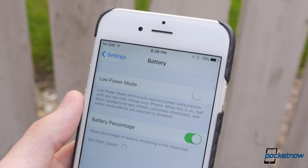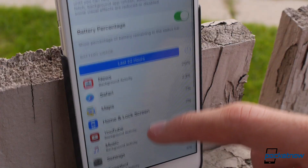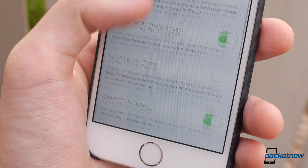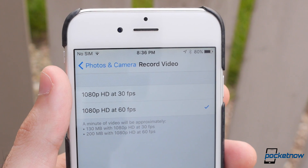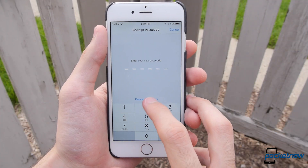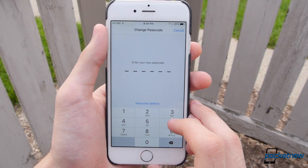A few settings have been changed as well. The battery section now offers a low power mode and a more detailed breakdown of your battery usage. In Photos and Camera, you can now manually adjust the resolution of your videos, with the option to bump from the default 1080p 30fps up to 1080p 60fps. In Touch ID and Passcode, you now have the option for a 6-digit PIN versus the traditional 4 digits for a touch of added security.